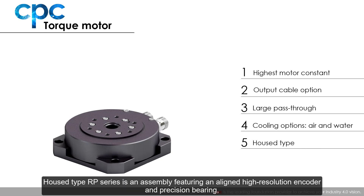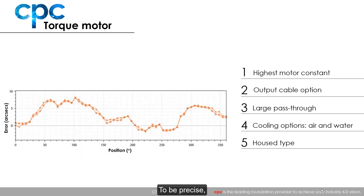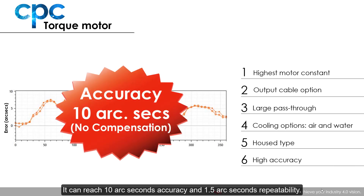The housed RP series is an assembly featuring an aligned high-resolution encoder and precision bearing, allowing it to function as the core of rotary indexing applications. As CPC always strives to be precise, our torque motors have very high accuracy — reaching 10 arc seconds accuracy and 1.5 arc seconds repeatability.